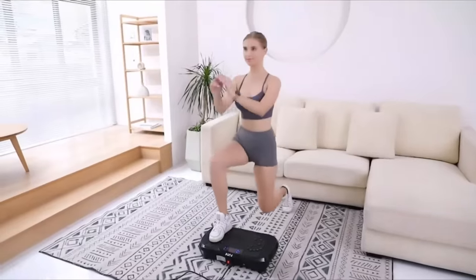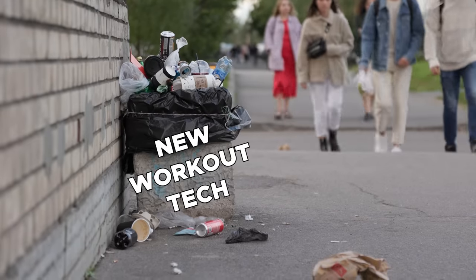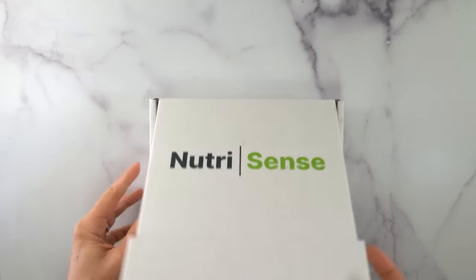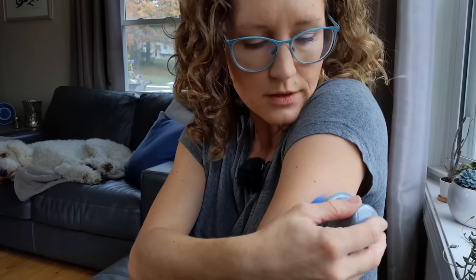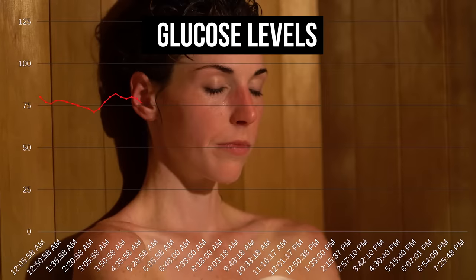Technology is being invented all the time to help people lose weight. Most of it's garbage, but there's one device that's been around for a little while that is actually quite effective. These are CGM devices — continual glucose monitors. You put them on your arm and they measure your glucose response in real time. How does this help?